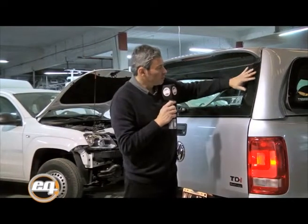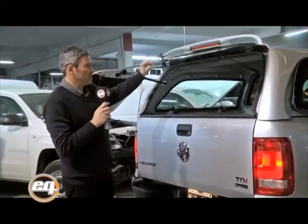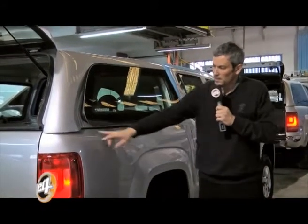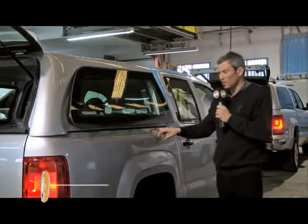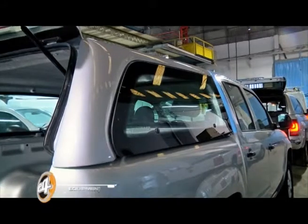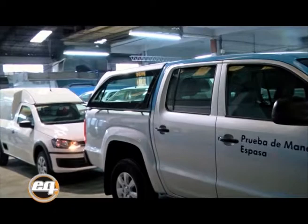La puerta trasera es un cristal rasante curvo, con serigrafía perimetral en 5 milímetros, templado. Su cerradura y manija central permite el accionamiento del portón. Característico de nuestro estilo y precursor en este desarrollo de cristales rasantes, podrán apreciar el ajuste perimetral que el mismo posee en la parte superior, y en la parte inferior lo hace en forma directa a lo que es la carrocería de la caja. Esto le confiere una gran estética e integración al estilo de la cabina y la caja del propio vehículo.